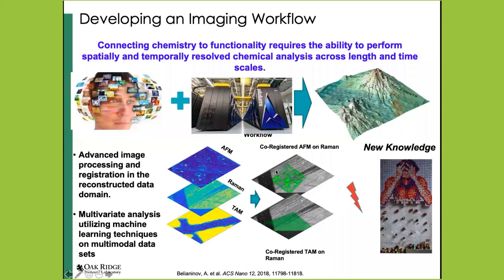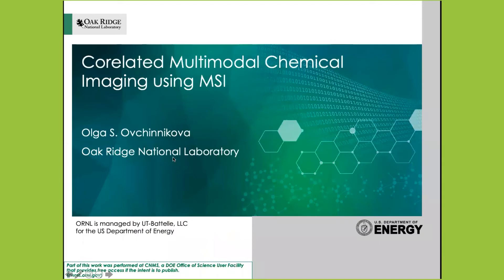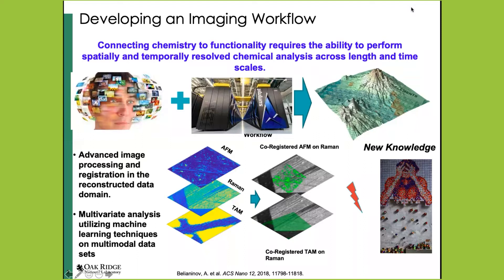Why are we interested in developing imaging workflows? Really connecting chemistry to functionality requires the ability to perform both spatially and temporally resolved chemical analysis across length and time scales. This starts to generate imaging data which is hyperspectral. To understand all this imaging data, you have to develop a workflow that allows you to correlate the data and extract physically relevant information. The scale of the data blows up quite rapidly, so you can no longer process it on a small PC. You start to incorporate larger computing schemes — at Oak Ridge we use high-performance computing, including Summit, one of the fastest world supercomputers.